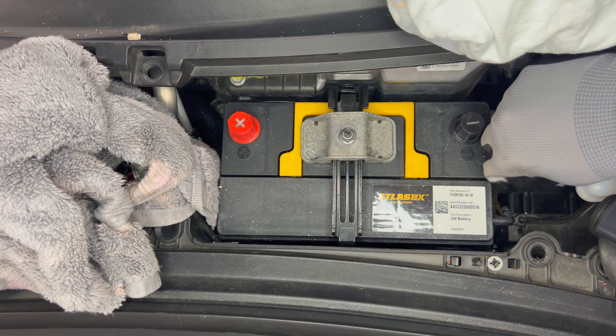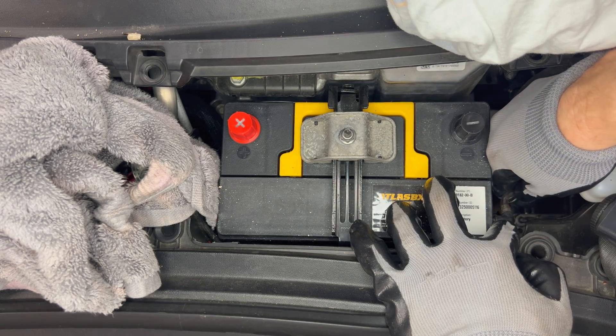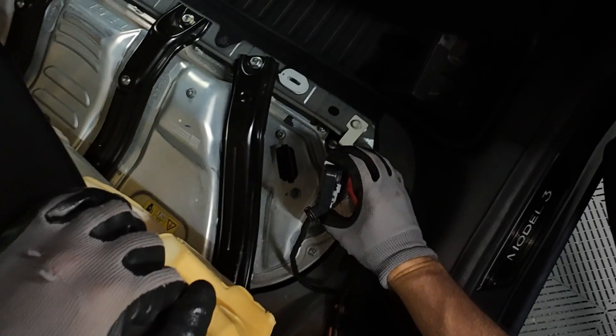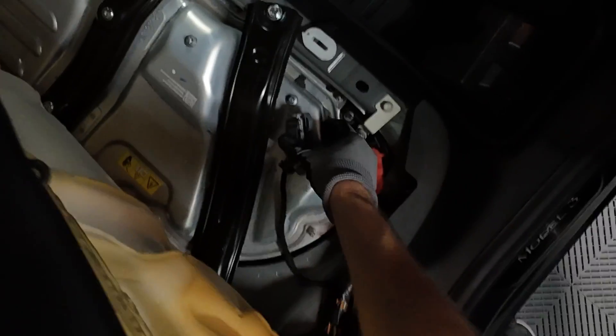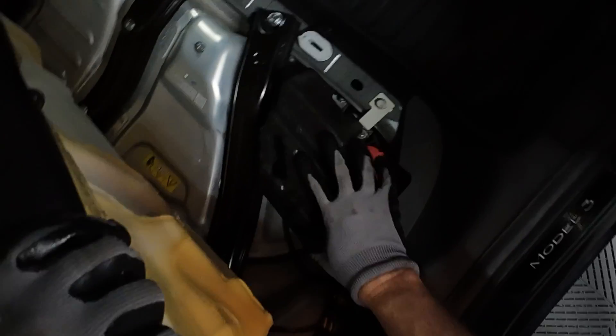Take the vent tube and attach it to the port. At this point, we can go back to the rear seat. Lift up the rear seat mat, move the black Styrofoam out of the way. Place the 12-volt connector onto the high voltage plug and push it all the way down — it will snap into place. Tug on it to make sure it's firmly seated. Now put the Styrofoam back on and close the seat and re-snap them on.